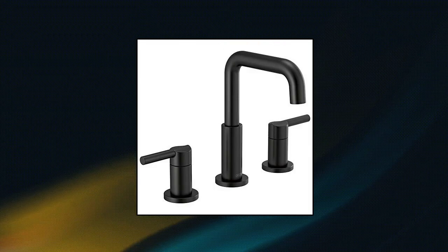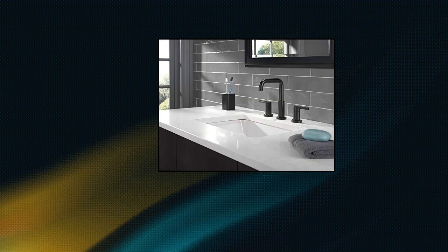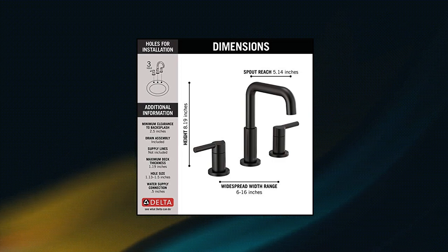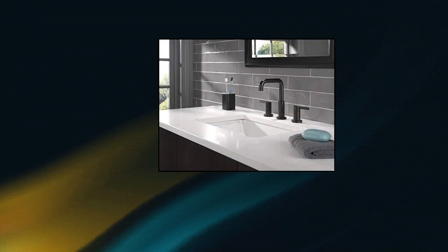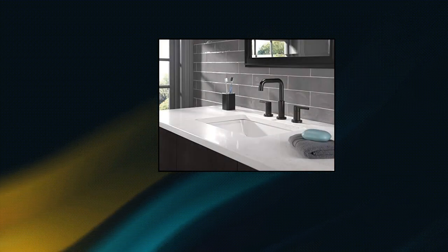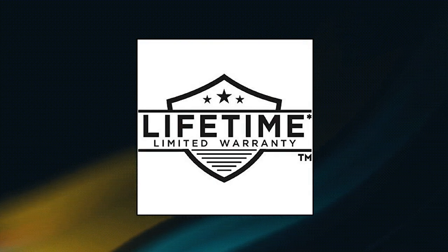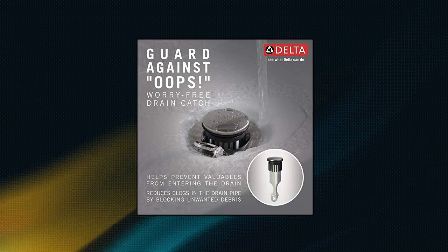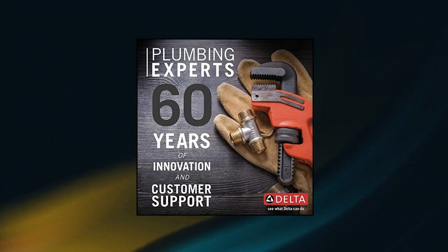Delta Faucet Nicoli Widespread Bathroom Faucet 3 Hole, Matte Black, designed to fit 3 hole 6–16 inch widespread bathroom sink faucet configurations. Supply lines must be purchased separately. A coordinating matte black pop-up bathroom sink drain assembly is included in the box. Delta WaterSense labeled faucets use at least 20% less water than the industry standard, saving you money without compromising performance.